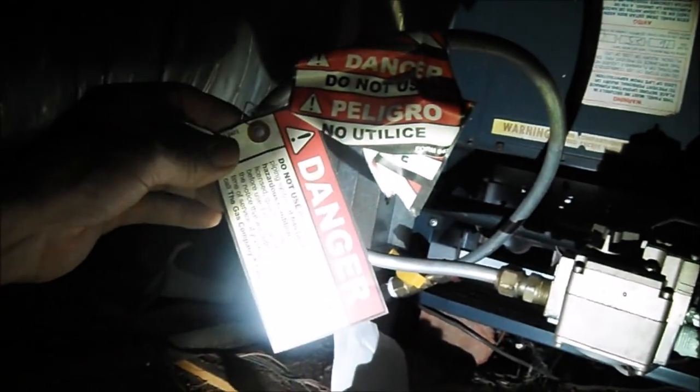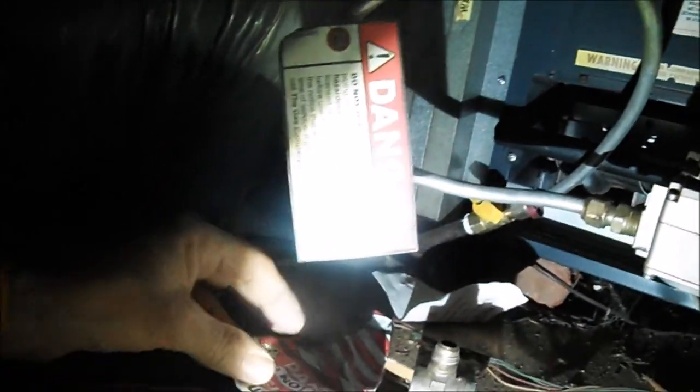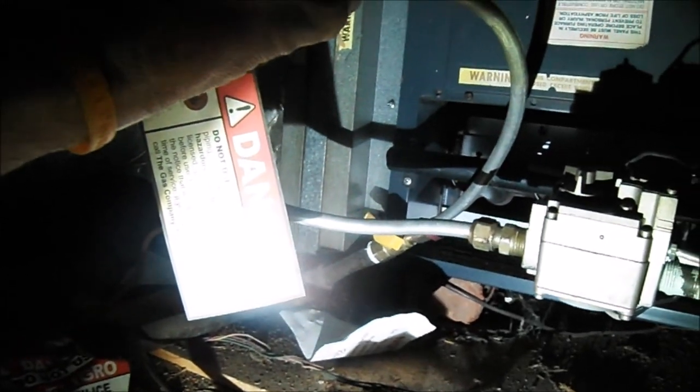It looks like the gas company has been up here twice now. One last time they put this tag on. There's another tag here I found on the floor. So somebody has changed out the gas valve, but they didn't spend enough money and change out the gas connector here.